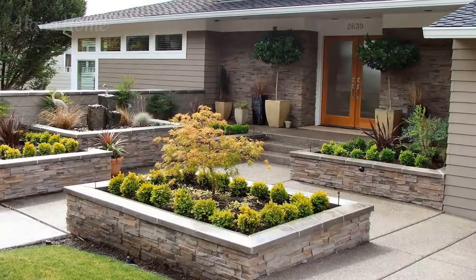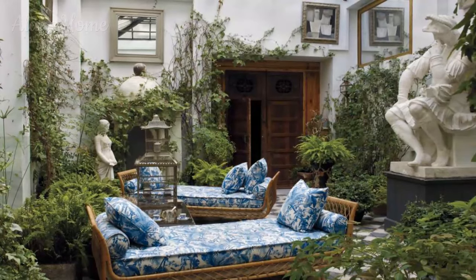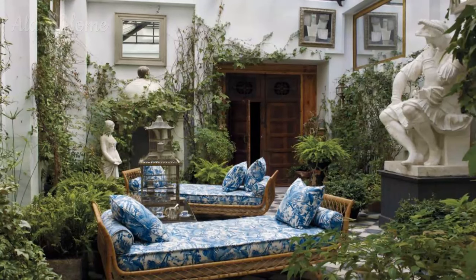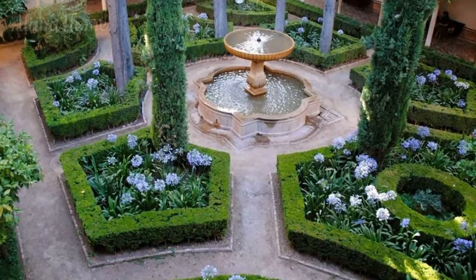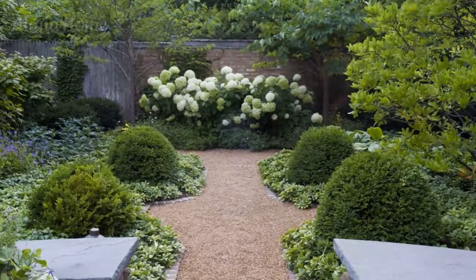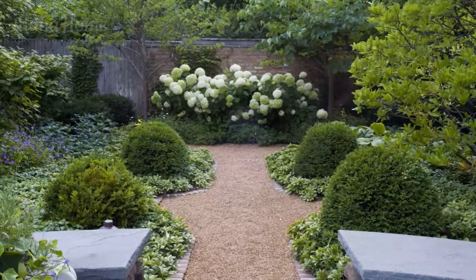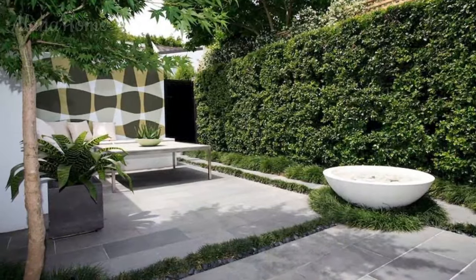Incorporating elements such as built-in seating, water features, or even outdoor fireplaces can elevate the space to new levels of sophistication and functionality. Alternatively, for those seeking a more traditional or Mediterranean-inspired approach, terracotta tile surfaces, intricate stonework, and decorative wrought iron accents can lend a warm and inviting ambience, evoking a sense of timeless elegance. The incorporation of architectural embellishments such as decorative columns, arches, or intricate lattice work can further enhance the visual appeal and add depth and character to the courtyard garden design.